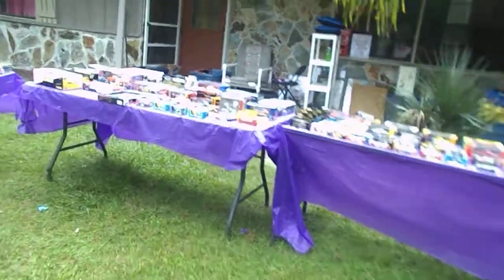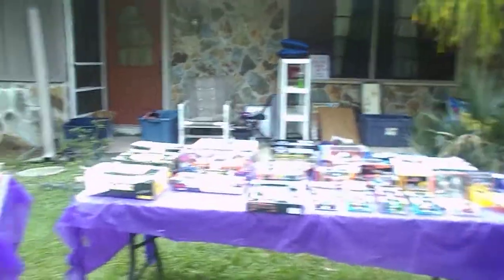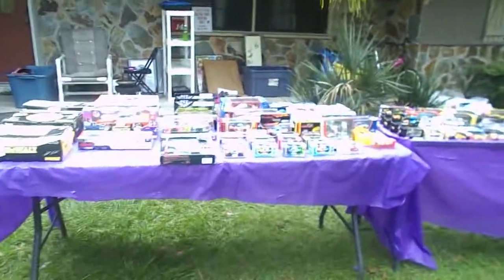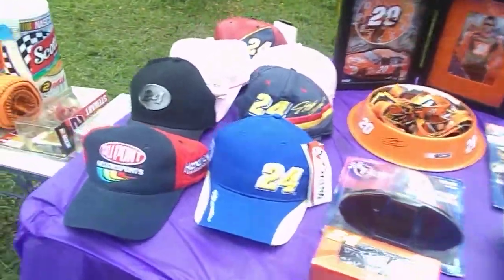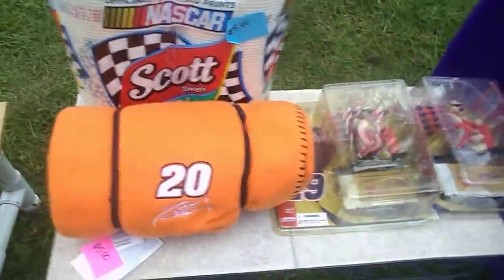Alright guys, how we doing? I'm debating whether to drag it all back out again because the weather's not going to cooperate. I probably should have made this video yesterday when it was all out. But for you car collectors, I'm just going to go over what's out and laid out on the table since you guys have only always seen it in totes.